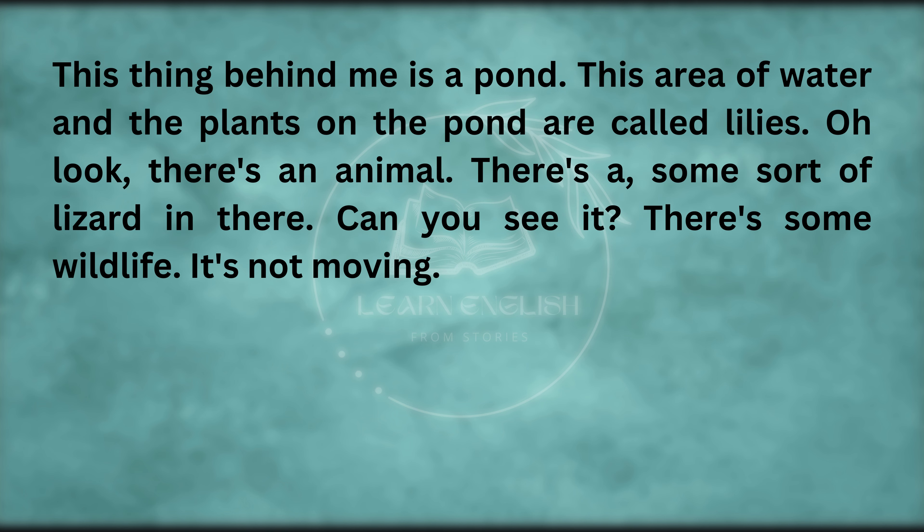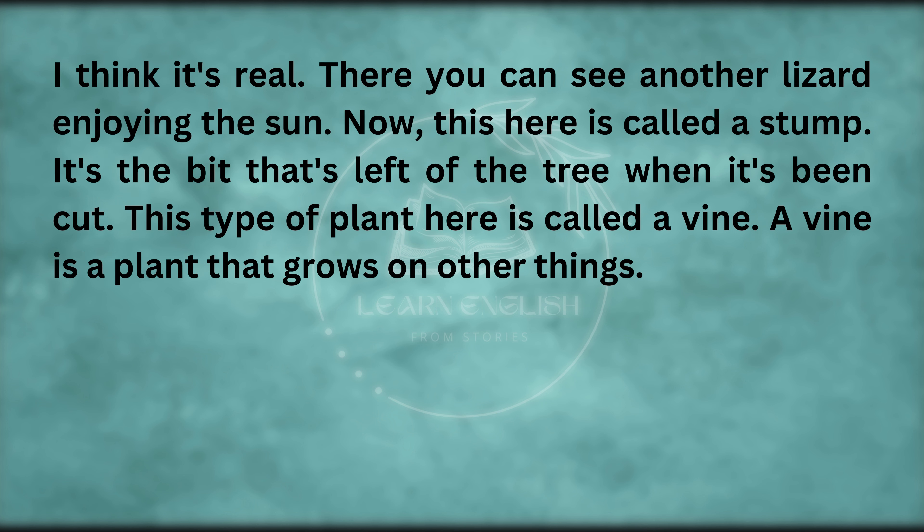This thing behind me is a pond. This area of water and the plants on the pond are called lilies. Oh look, there's an animal — some sort of lizard in there. There's the wildlife. There you can see another lizard enjoying the sun.